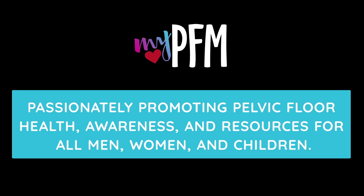The heart of My PFM is passionately promoting pelvic floor health, awareness, and resources for all men, women, and children.